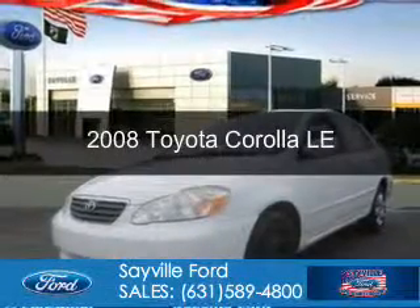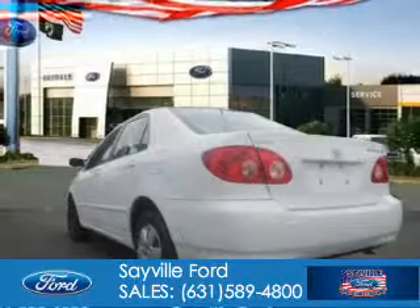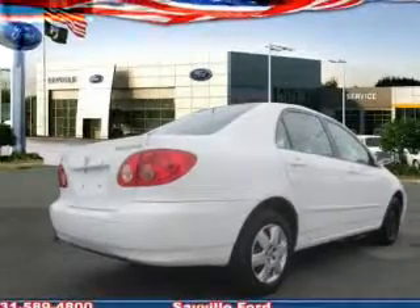This is a used 2008 Toyota Corolla powered by front-wheel drive, a 1.8-liter four-cylinder engine, and a four-speed automatic transmission.